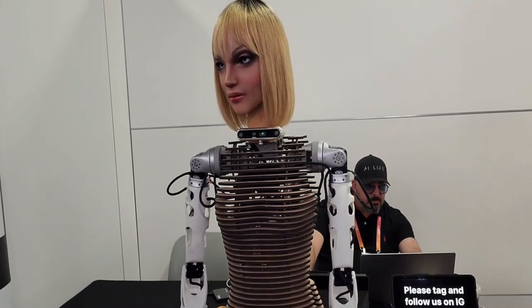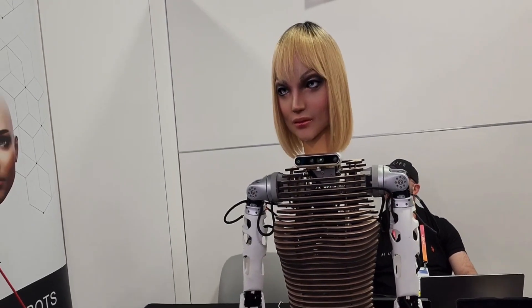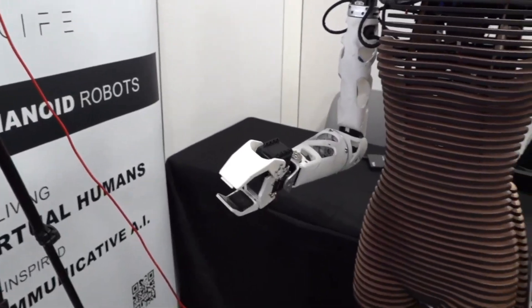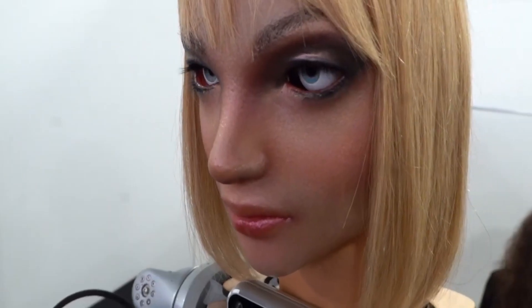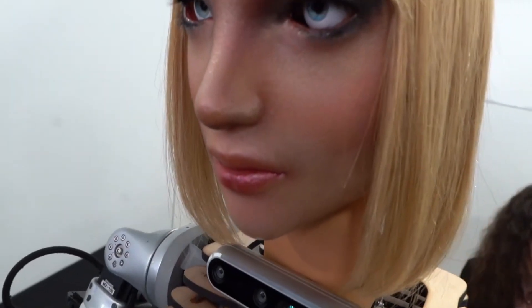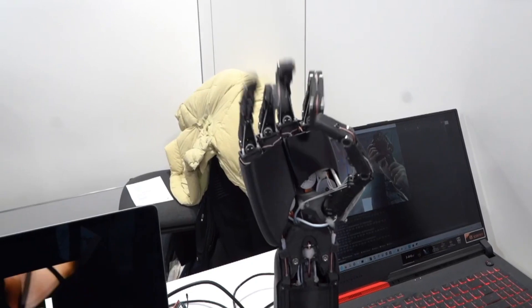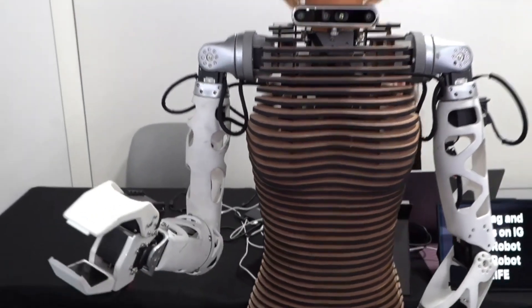It can mimic human-like head movements and facial expressions, and even has a sense of smell. Plus, in just two months, it will develop emotional intelligence through facial recognition technology programmed into its cameras. So, imagine talking to this robot and it can tell if you're feeling anxious — it might even ask you what's causing your anxiety and try to help you out.